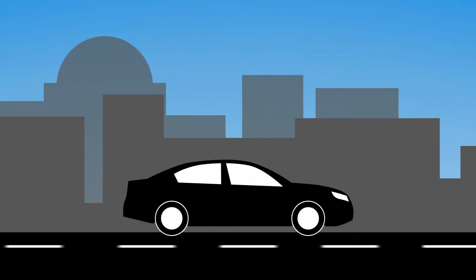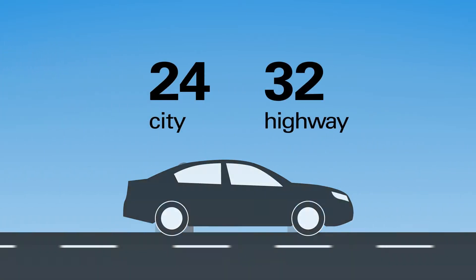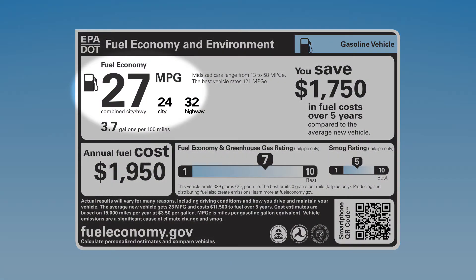For example, most cars get one rating for estimated miles per gallon in the city and another for highway driving. You'll now find these estimates all in one place with combined miles per gallon in large, easy-to-read print. That mileage translates into the estimated annual fuel cost.